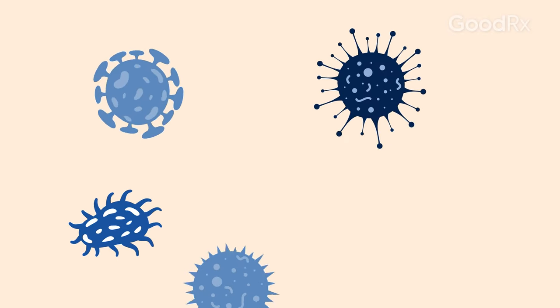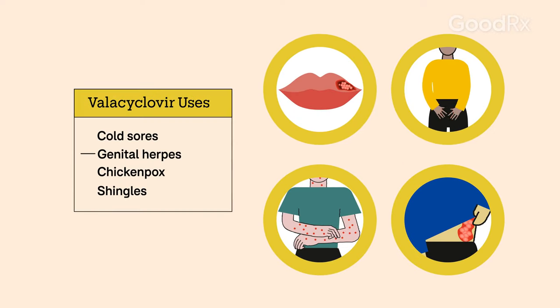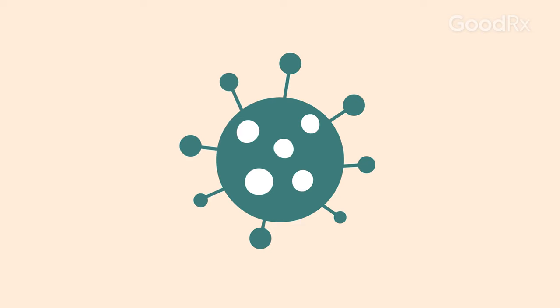Not all viruses can be treated with an antiviral medication. Valacyclovir may help treat cold sores, genital herpes, chicken pox, and shingles. All of these are caused by viruses in the herpes family.